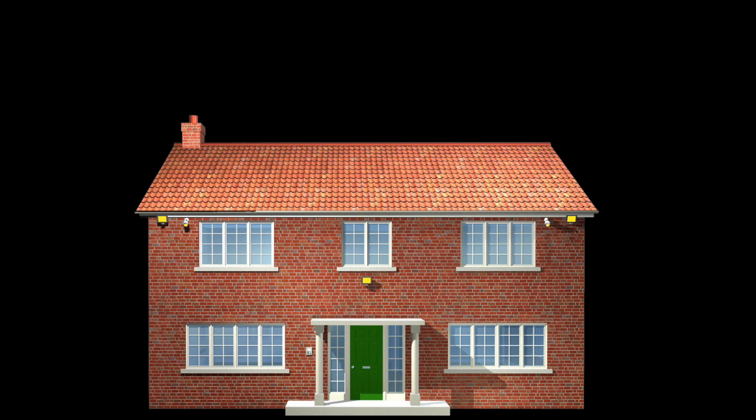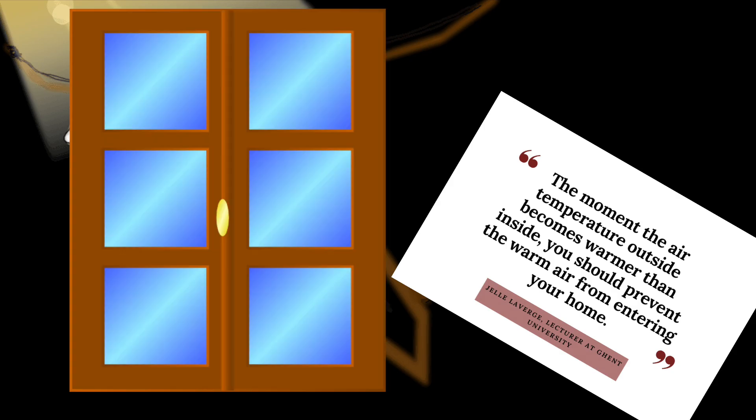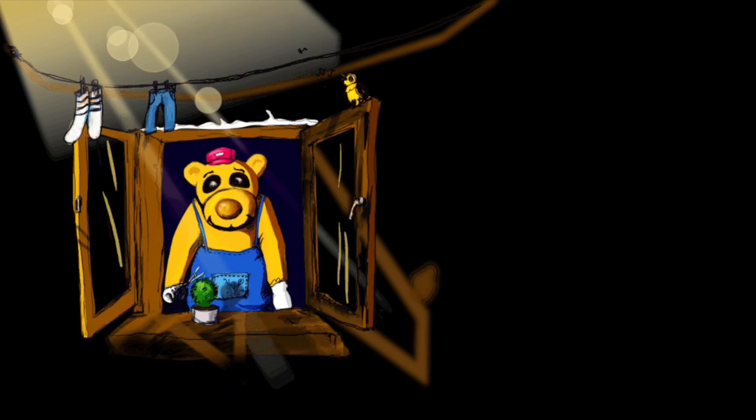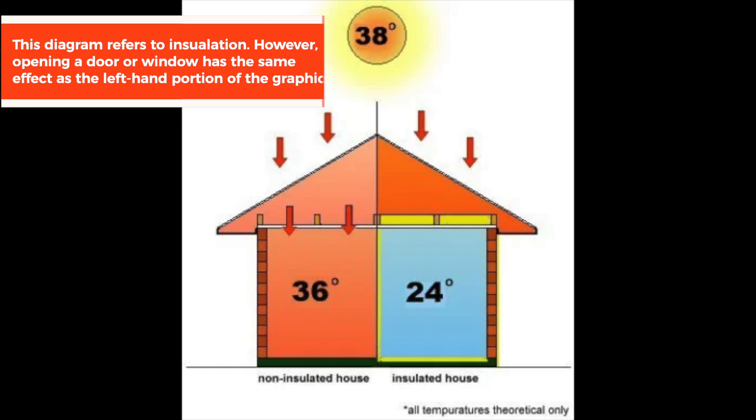It's not just me saying that — there's lots of evidence which supports the fact that once the air temperature outside is warmer than inside, you need to prevent any more coming in. As we all know, warm air migrates to cold air. So if it's warm outside and cool inside, opening a window will actually get it warmer inside — even if it's windy. If it's warm air and windy, it will still get warmer inside.